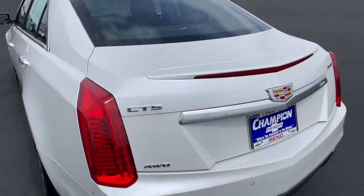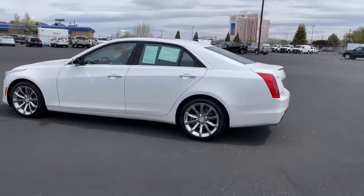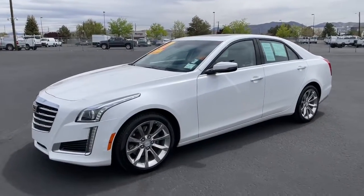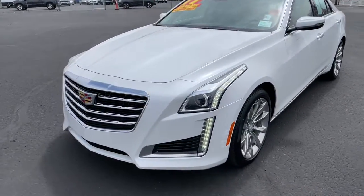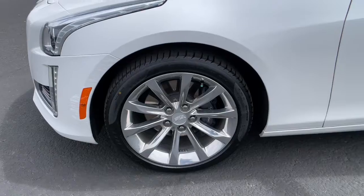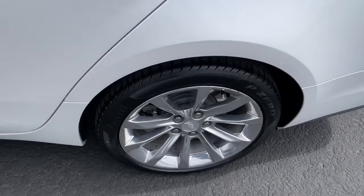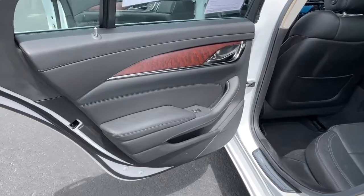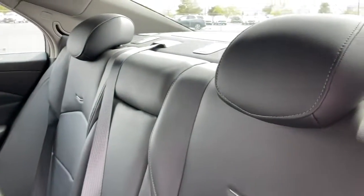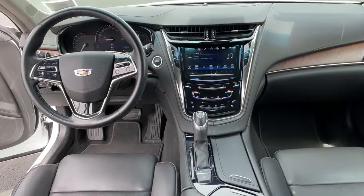Some things in life can best be described as works of art. The CTS sedan is one of them. Test drive it today. We'll see you next time. Thank you.